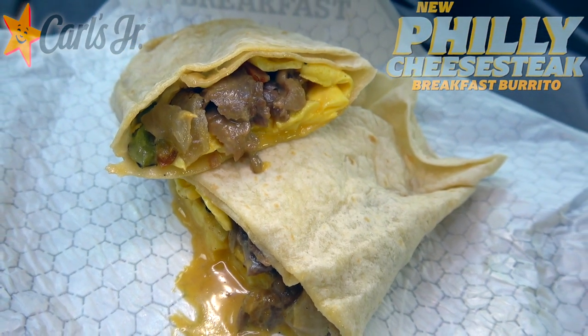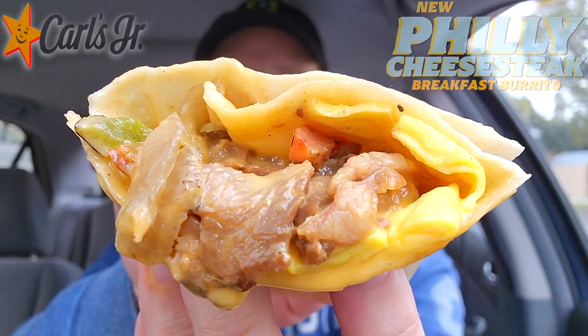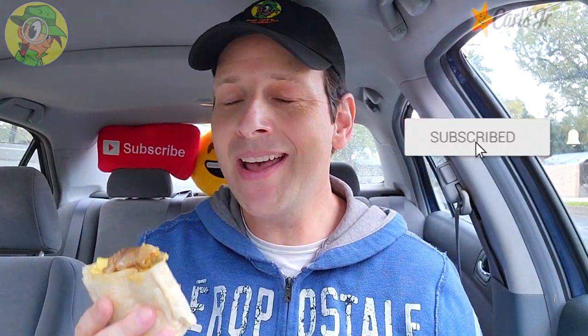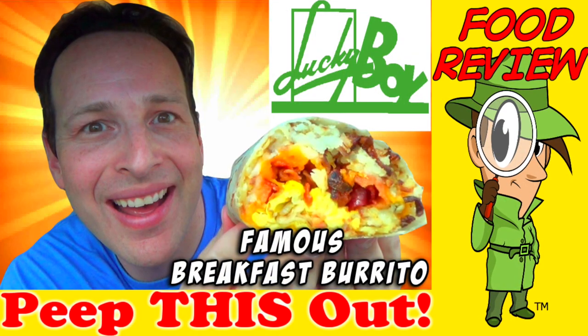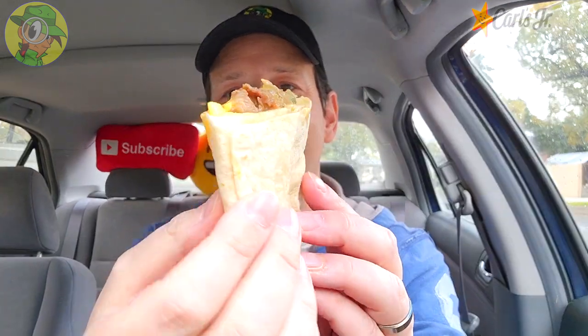The most disappointing thing aside from this looking fairly decent with that ribeye steak is the fact that my local spots around town can actually get a much more substantial burrito for about a dollar less. Case in point, the Lucky Boy burrito that I reviewed way back in the day — that's a legendary breakfast burrito here in Pasadena. But look how thin this is, very very light. So enough chit chat — it's the Philly Cheesesteak Breakfast Burrito here at Carl's Jr., let's peep this out.